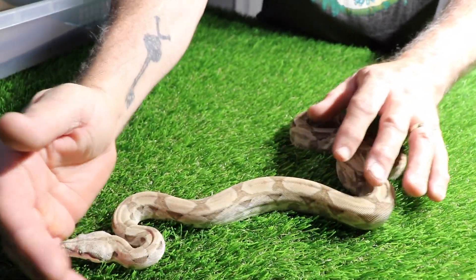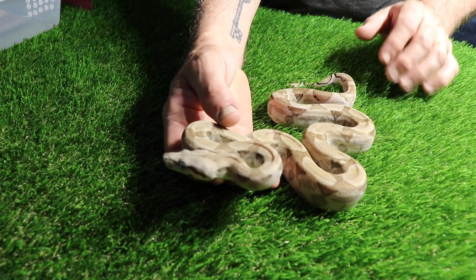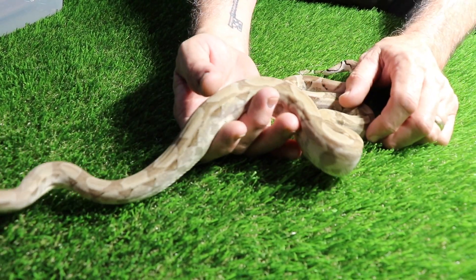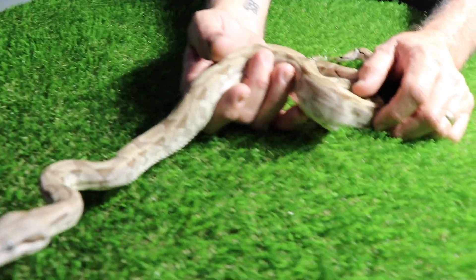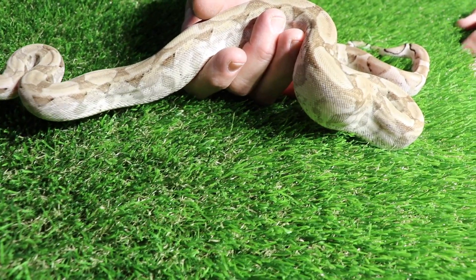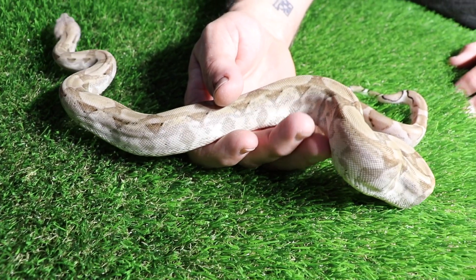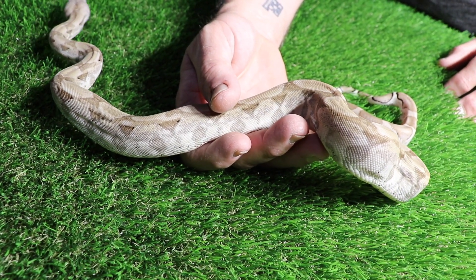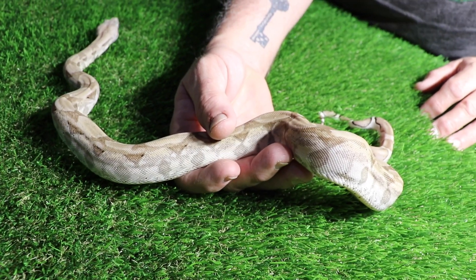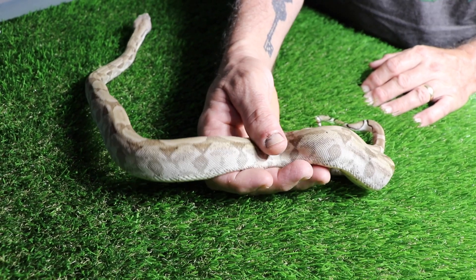So this girl is actually the very first boa that we picked up. She's actually a Hog Island Ghost. And the reason why we decided to get her is because one of the animals that Richard had at his table was a combination he was calling Cookies and Cream, which was a Hog Island Ghost to an IMG — I believe IMG Ghost or maybe Hypo, I'm not 100% sure — but I know this is part of the ingredients that we need to produce that animal.